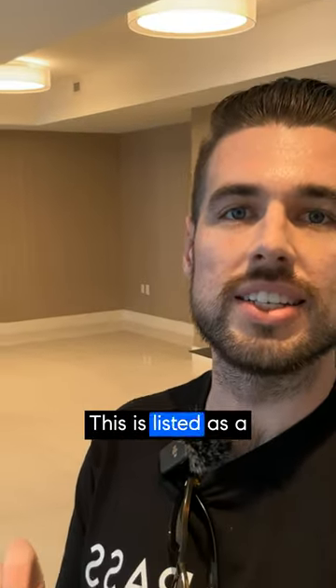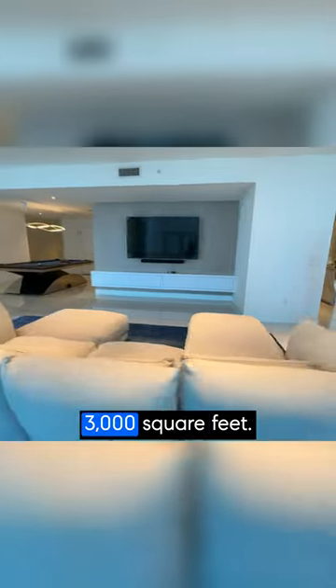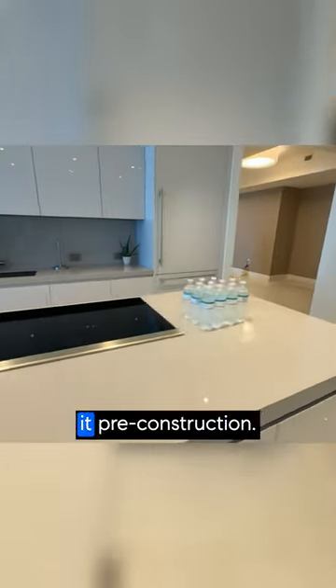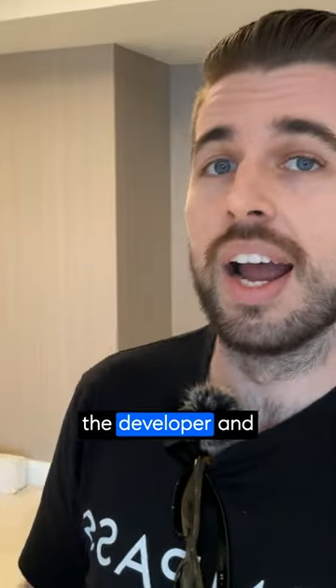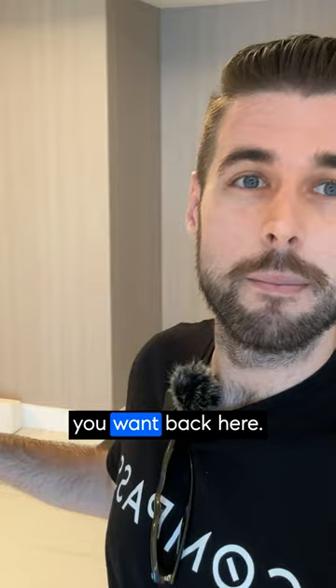This place is crazy. This is listed as a three bedroom, three bath. The unit itself is over 3000 square feet. The owner purchased it pre-construction — they bought it from the developer and combined two units. So you can really do anything you want back here.